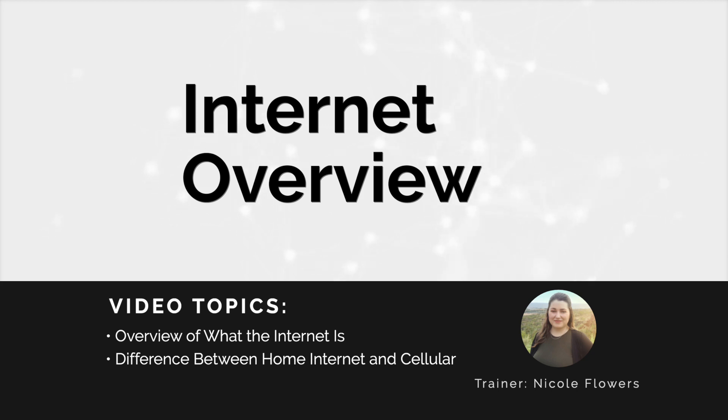This video is an overview of what the internet is, the difference between a home internet connection and cellular data, and how to connect to each. This video does not include how to use an internet browser.